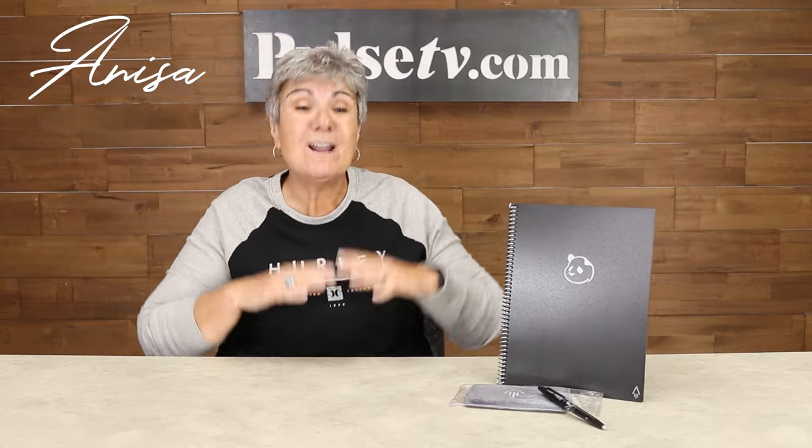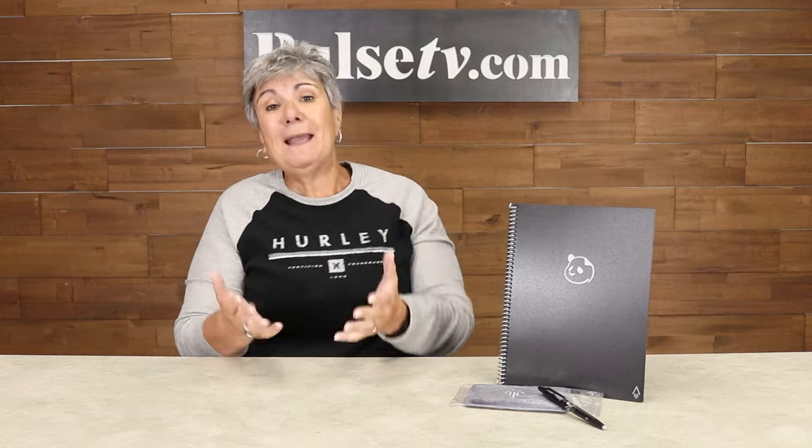Hey it's Anissa and today I'm bringing you an amazing product. It's called the Panda Planner by Rocketbook. Now you might be familiar with Rocketbook and you might be familiar with the Panda Planner. Well they put them together for something that's going to help just about everyone.